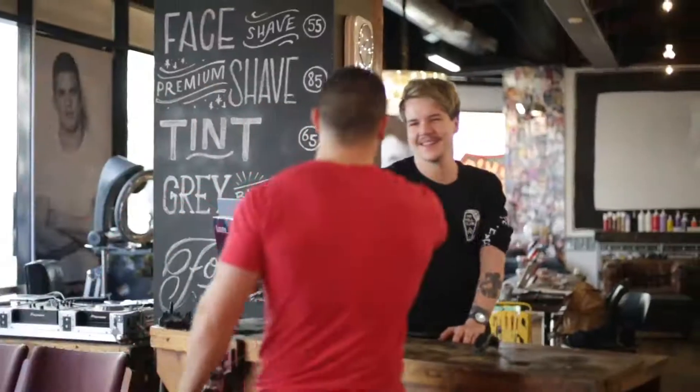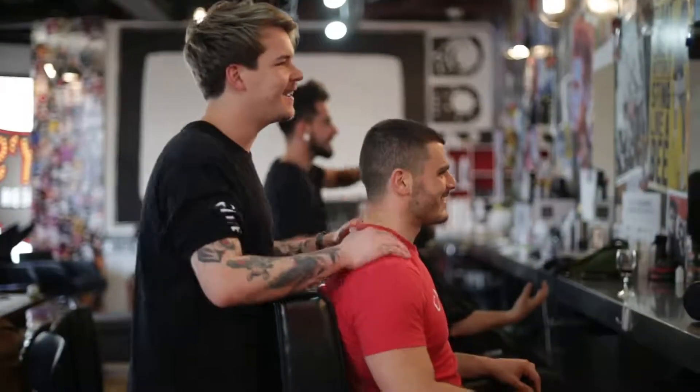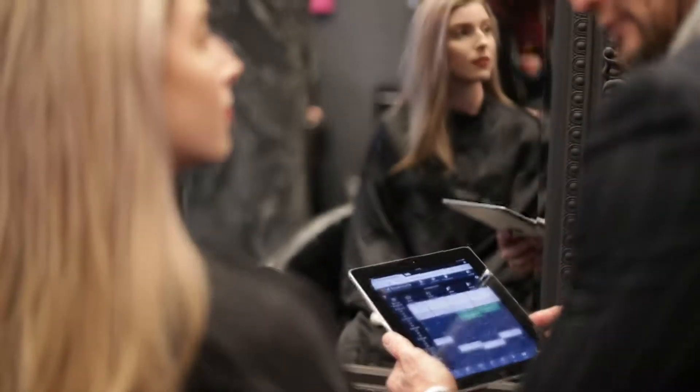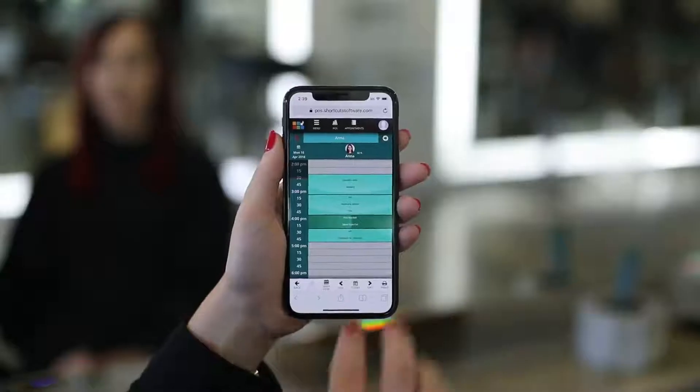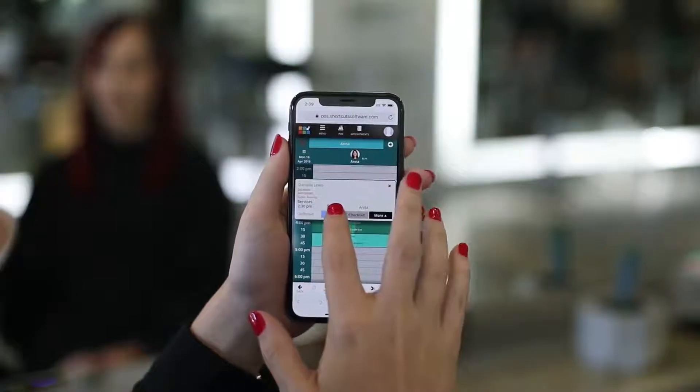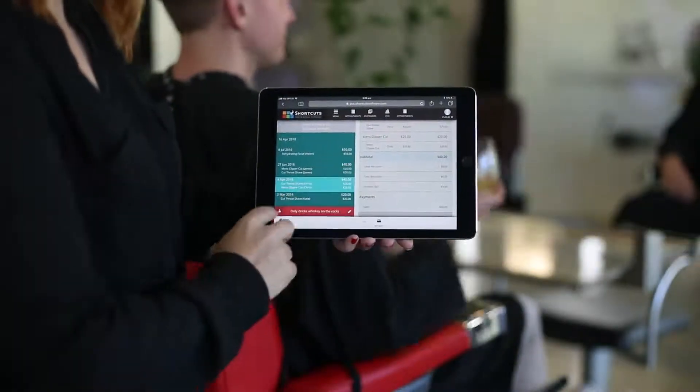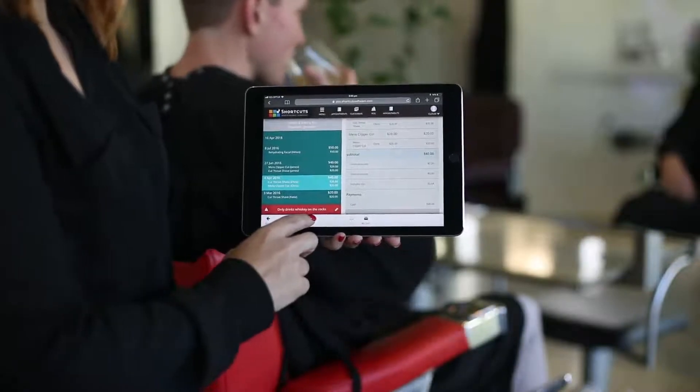The real beauty of this software is in the way it helps you create a one-on-one connection with your guests and take your client experience to the next level. You can arrive your guests without making them wait at the front desk, and provide exceptional service by checking their details without leaving their side.